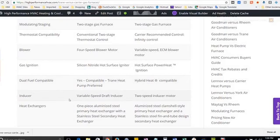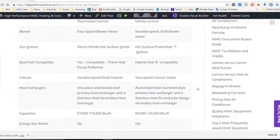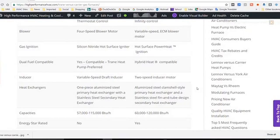Moving to the inducer motors — the motors that induce a draft into the heat exchangers — Trane has a variable speed draft motor and Carrier has a two-speed draft motor. The advantage goes to Carrier with its variable speed blower, which gives you more comfort, depending on how it's set up. That's up to the installation crew, which is why proper setup is very important.